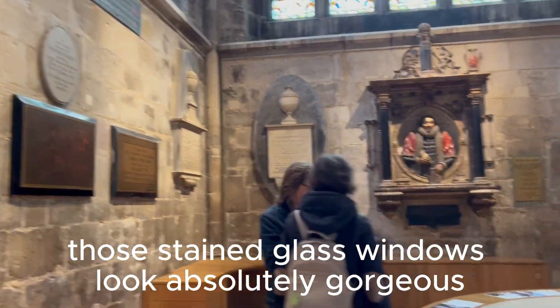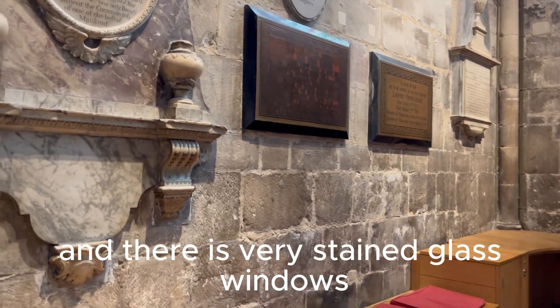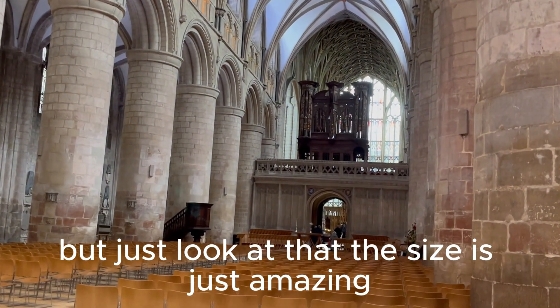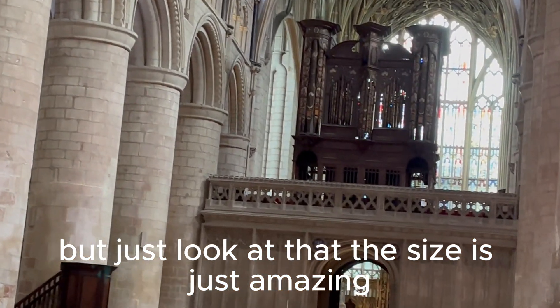Those stained glass windows look absolutely gorgeous. There are various stained glass windows around this place — just look at that, the size is just amazing.